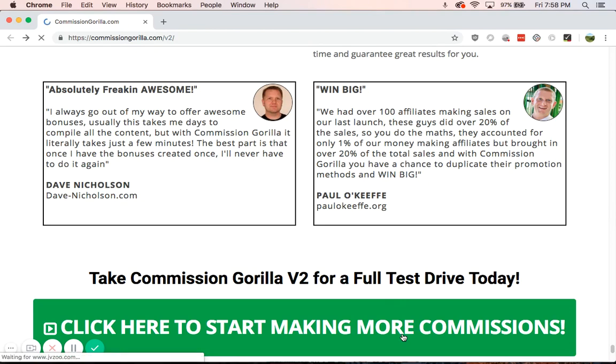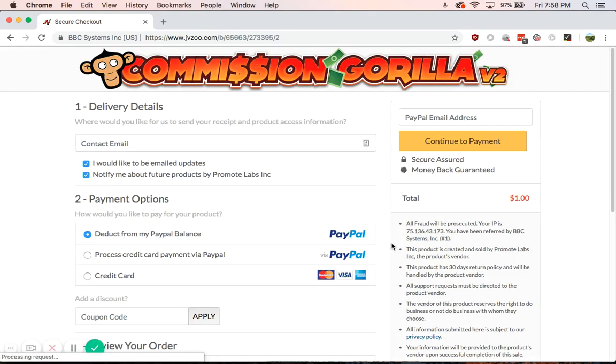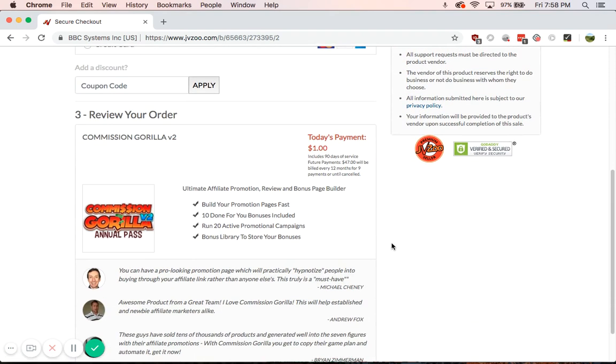How much does it cost? It costs $1 for a trial run, and then after that it costs $47. This is pretty affordable, and it gives you a great-looking promotion page — something you can't do with just a blog post. It deals with your bonuses automatically, so no more copy and paste, creating pages, or putting in the time. You can focus on your content and marketing more now with Commission Grilla. It's a great product being widely used by thousands of people. If you are an affiliate marketer, get this. See you next time.